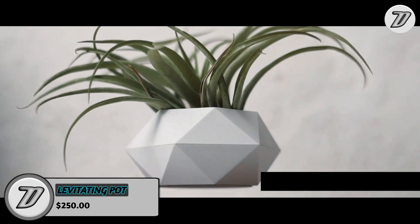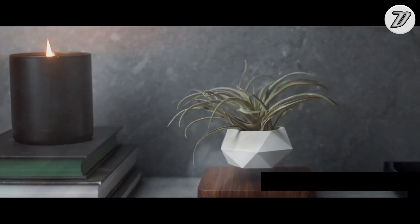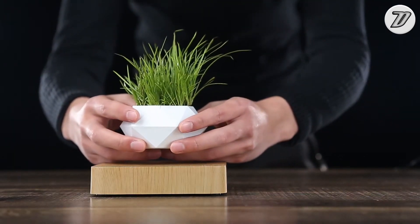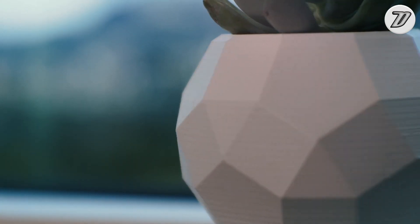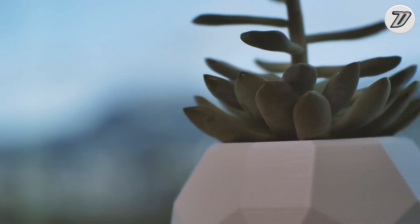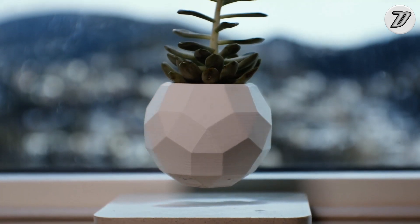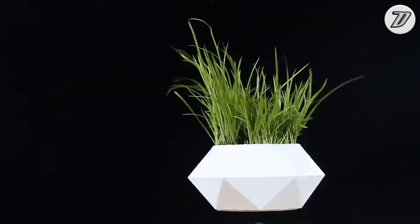Levitating Plant Pot. The Levitating Plant Pot is a modern indoor planter that hovers over a wooden oak base via magnetic levitation. The floating plant pot is truly a one-of-a-kind real-life levitating plant pot. And just like a classic magic trick, while hovering in mid-air, you can sweep your finger between the plant pot and the oak wooden platform or even give it a gentle spin. A good levitating pot should be light, attractive, and uniquely designed.